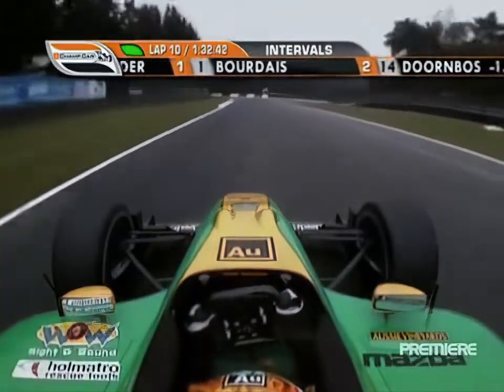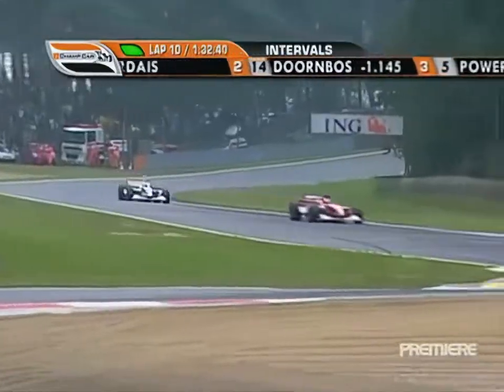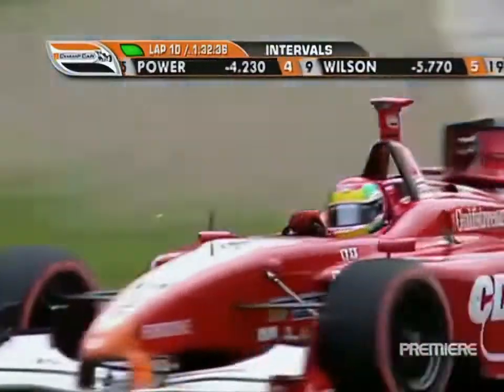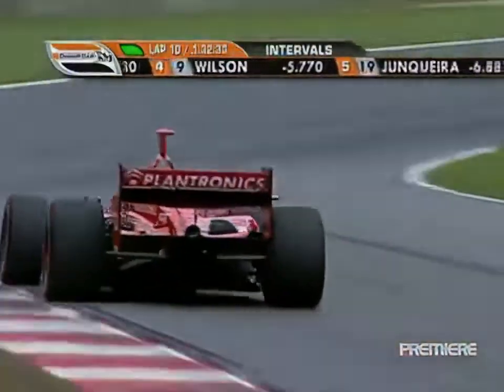Another hard braking zone, and this is the second slowest chicane on the track, the only slower corner being turn ten. It's, like I say, very stop and go.